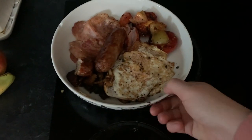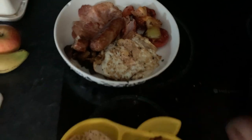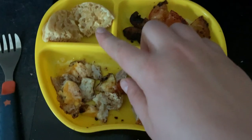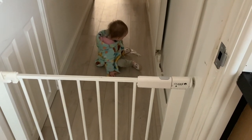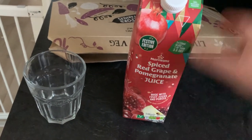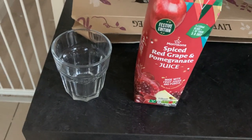So this is my breakfast — a typical fry-up. I've got eggs, sausage, bacon, tomato, and mushroom. Imogen's got really similar: tomatoes, mushroom, chopped up sausage, and half a fried egg, plus a little bit of crumpet. I ate the rest of the crumpet because I didn't want to waste it. As a drink I'm having a festive spiced grape and pomegranate juice from Morrison's — it's got cinnamon and cloves, which is nice for a sore throat.